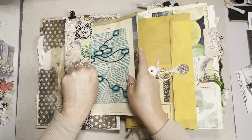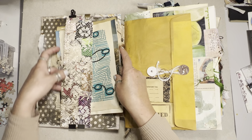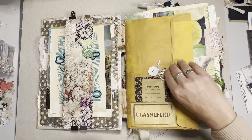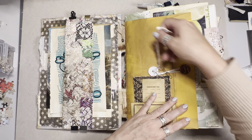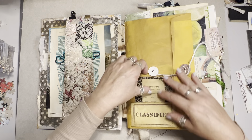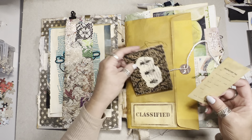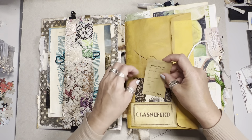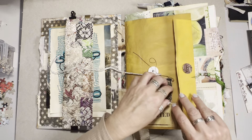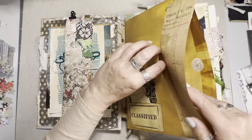Nora is the kind of journal that I really enjoy making — there's no rhyme or reason to her, she just is. Here is an altered envelope leaned into a book page as a pocket in the front, with just a couple of journal cards tucked in there. Inside we have just some printed ephemera.